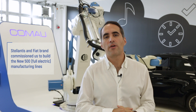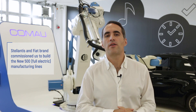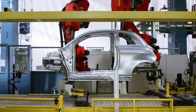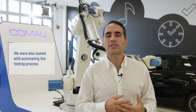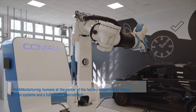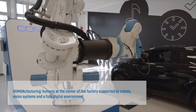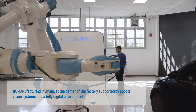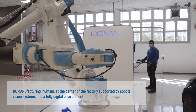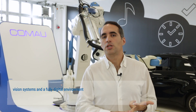The customer asked us to develop the manufacturing plant of the new Fiat 500 full electric, but in addition to this huge challenge they also asked us to bring automation into the testing phase of this brand new vehicle. To do this, we decided to leverage our vision called human factoring — a principle by which we put the human being at the center of the automation system, enhancing them with collaborative robotics, vision systems, and a full digital environment.